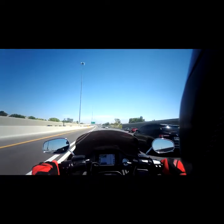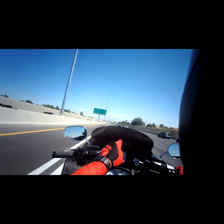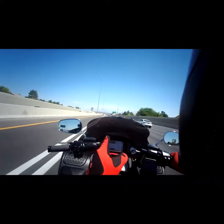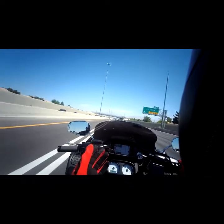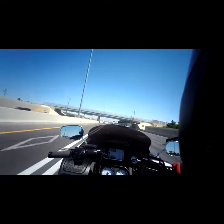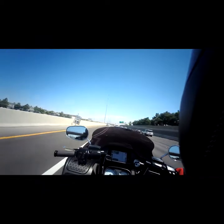What's up guys, right here on the bike and today we're going to talk about that right there — the Memphis Shades 10 inch spoiler, I believe that's dark smoke. I've had this windshield on for somewhere close to 5,000 miles now and I have to tell you, this thing is fantastic.